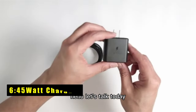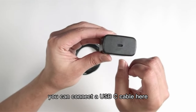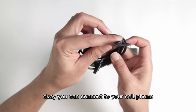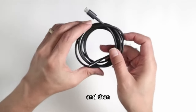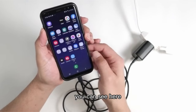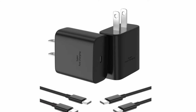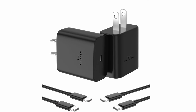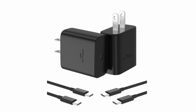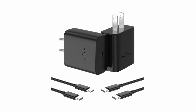At number 6 is a 45-watt charger. While the Galaxy Z Fold 6 doesn't support the full 45W charging speed, this charger delivers a significant boost compared to the standard adapter. It offers fast charging thanks to its 27-watt output, perfect for quickly powering up your phone between uses. The included 6-foot USB-C cables provide ample reach for charging from your desk or nightstand. Plus, the compact design and safety features make it ideal for travel. This 45-watt charger offers a convenient and powerful charging option.